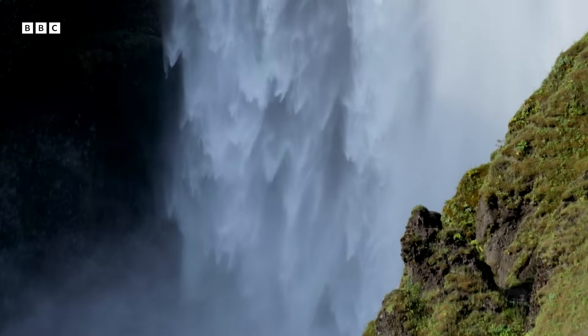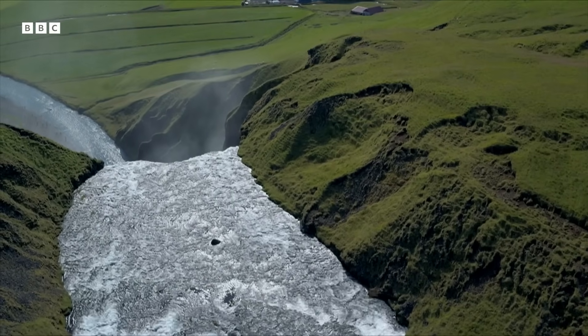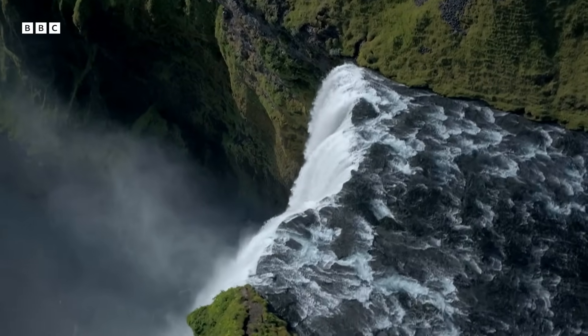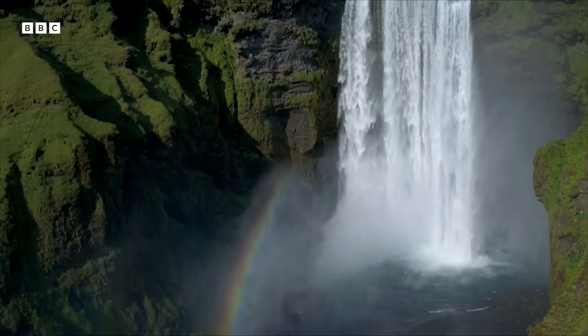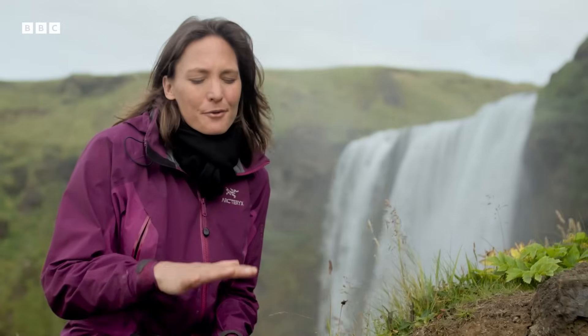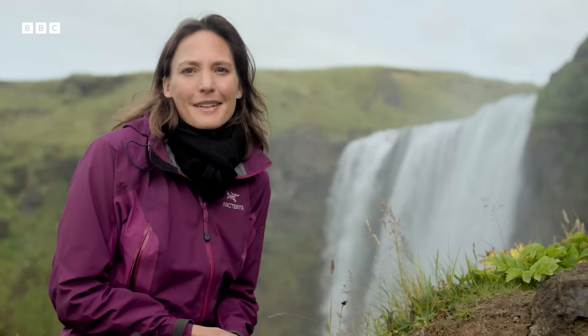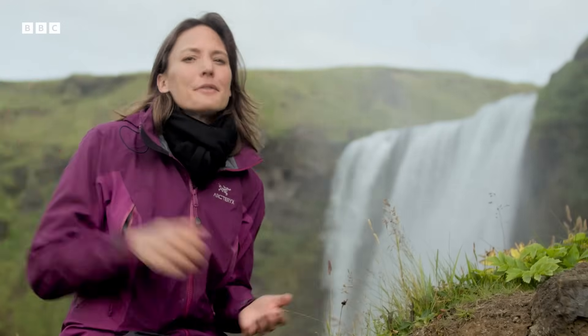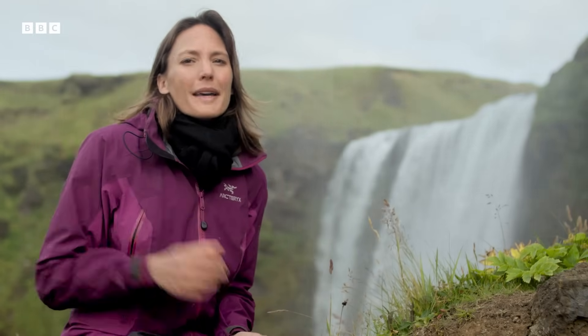More than 70% of Earth's surface is covered with water. But that wasn't always the case. Early in our planet's history, when the surface was far too hot for liquid water, this planet was shrouded in a thick atmosphere of carbon dioxide and water, and all you'd have seen from space is the white cloud tops.